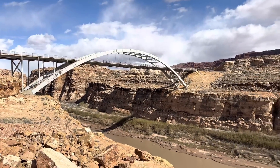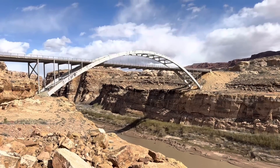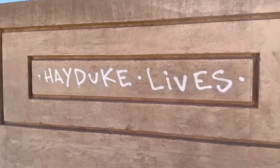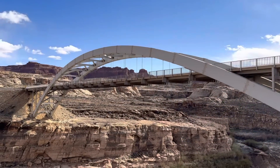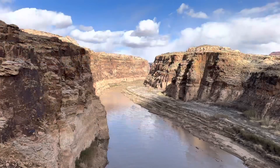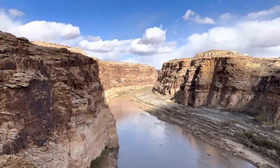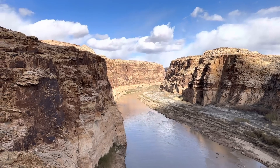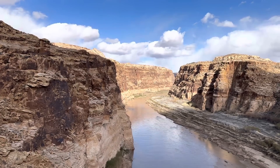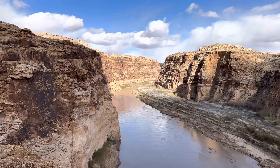There's the bridge crossing the Colorado River, and that is the Colorado River below. Looking upriver, that's looking towards Narrow Canyon. There's a cutoff point between Narrow Canyon and Cataract Canyon called Millie Crag Bend — after that bend, Cataract Canyon begins. It's the same canyon but with different names for different characteristics.